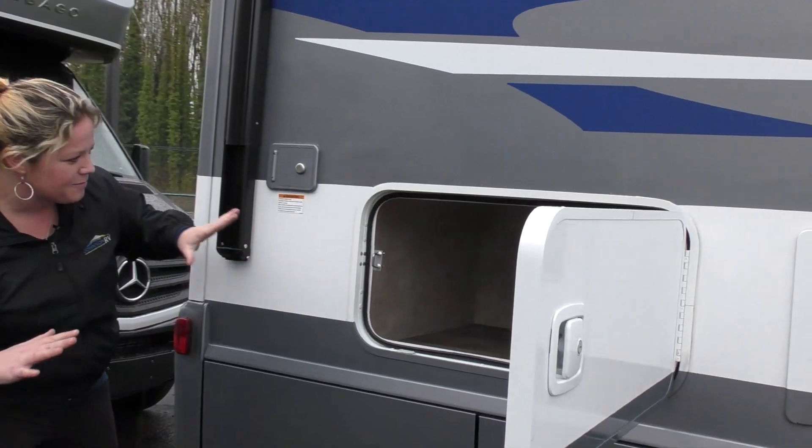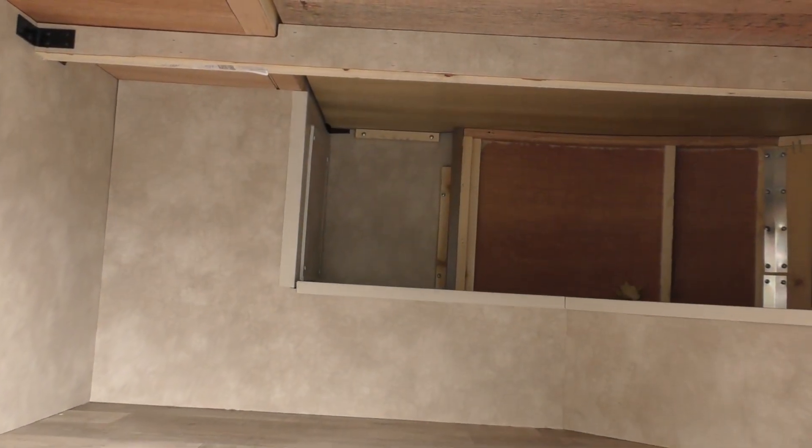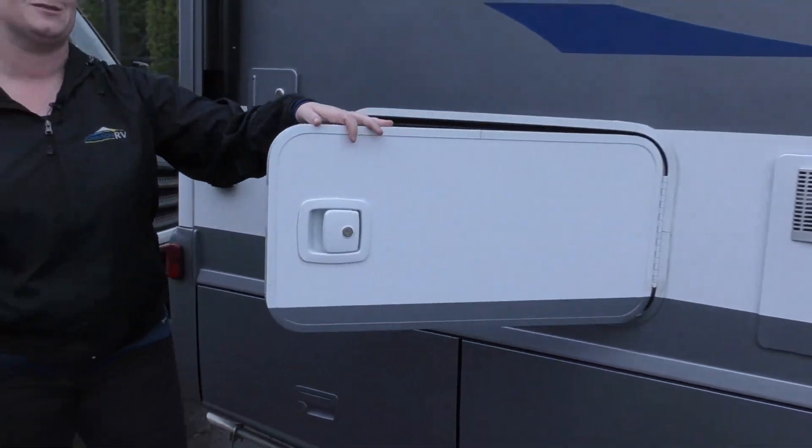Look how big — if you can even see back in here — camp chairs, fold-up kayaks, shoes, whatever you need to put in here. You've got a lot of space for it.